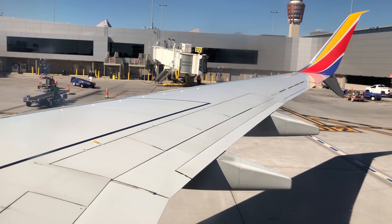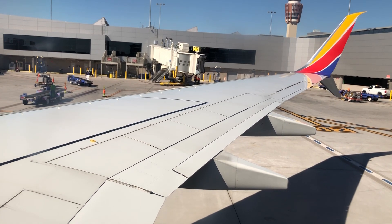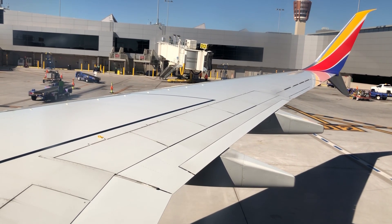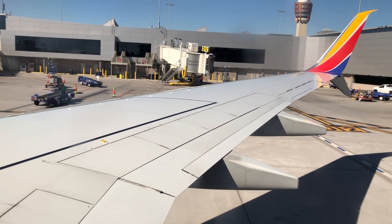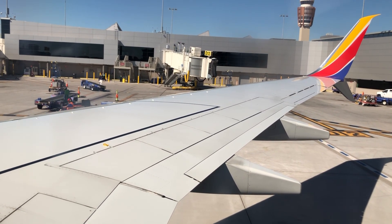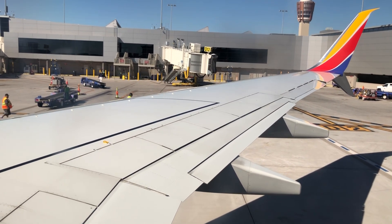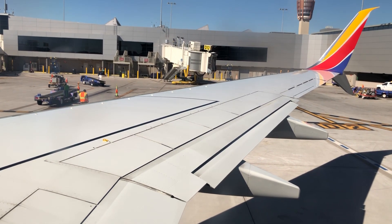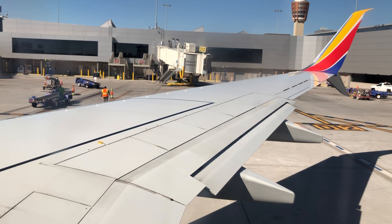Smoking — including the use of electronic cigarettes and the charging of electronic cigarettes — is not allowed on board the aircraft, including in the lavatory. Federal law prohibits tampering with, disabling, or destroying any smoke protection device in the aircraft's lavatory. It is also prohibited to consume alcohol that you or anyone else has brought on board the aircraft. Consumption of personal alcohol while on board is a violation of federal law and carries some rather hefty fines. Federal aviation regulations require your compliance with all lighted passenger information signs and crew member instructions, including information on seatbelts, smoking, and alcohol.